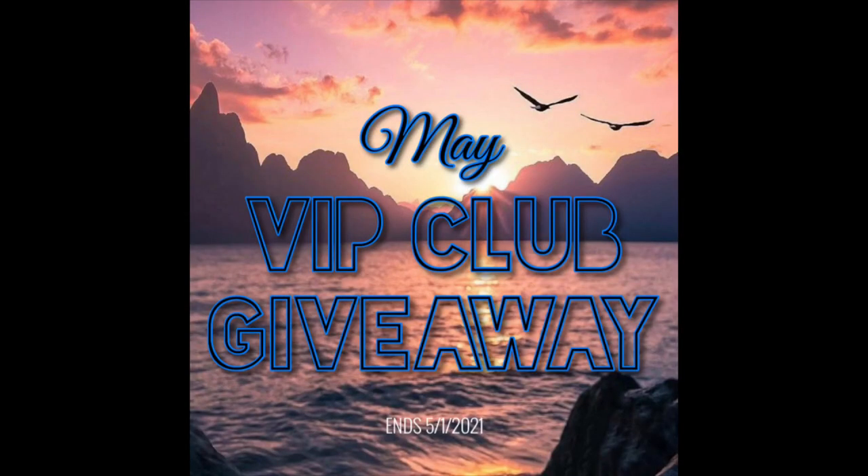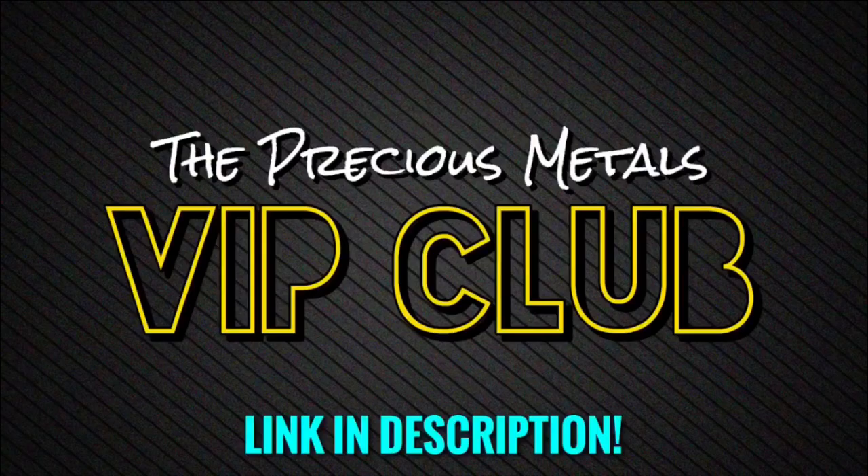I'm also doing a giveaway in the VIP club and it ends on May 1st, so you only have one day left to join if you want a chance to win. Simply become a VIP club member. Link in the description if you want to join.